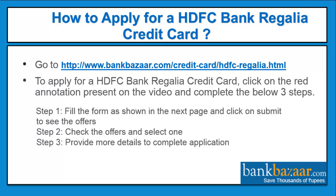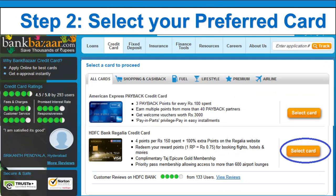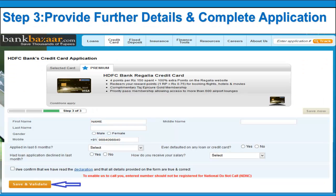To apply for a HDFC bank regalia credit card, click on the red annotation on the video and complete these three steps. Step 1: fill the form and click submit to see the offers. Step 2: check the offers and select your preferred card. Step 3: provide further details to complete your application.